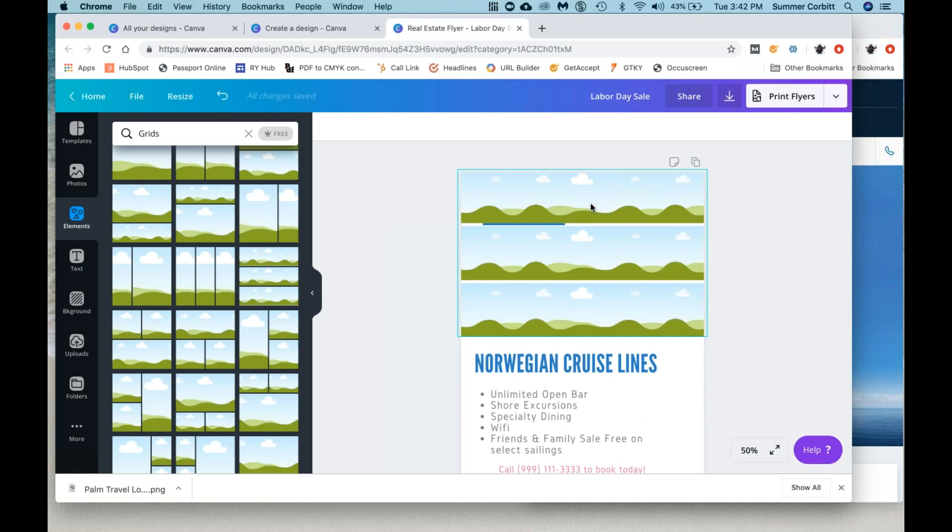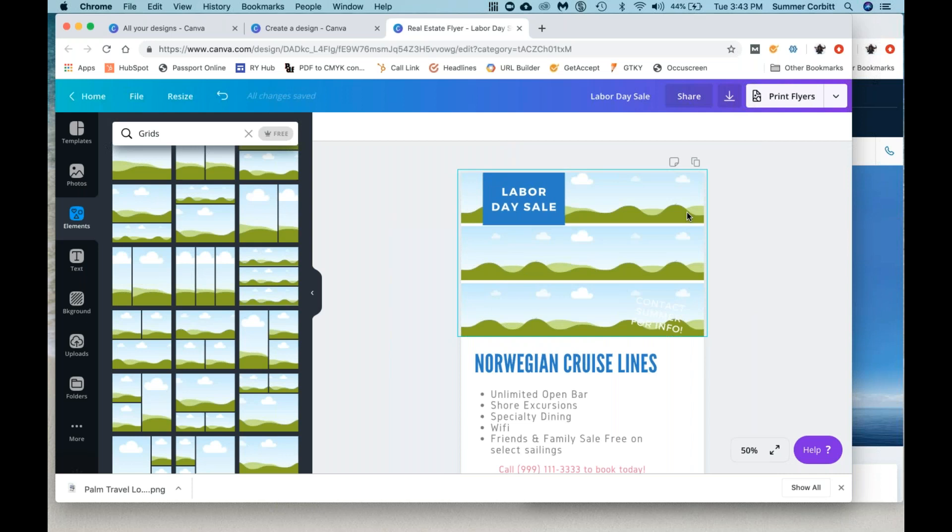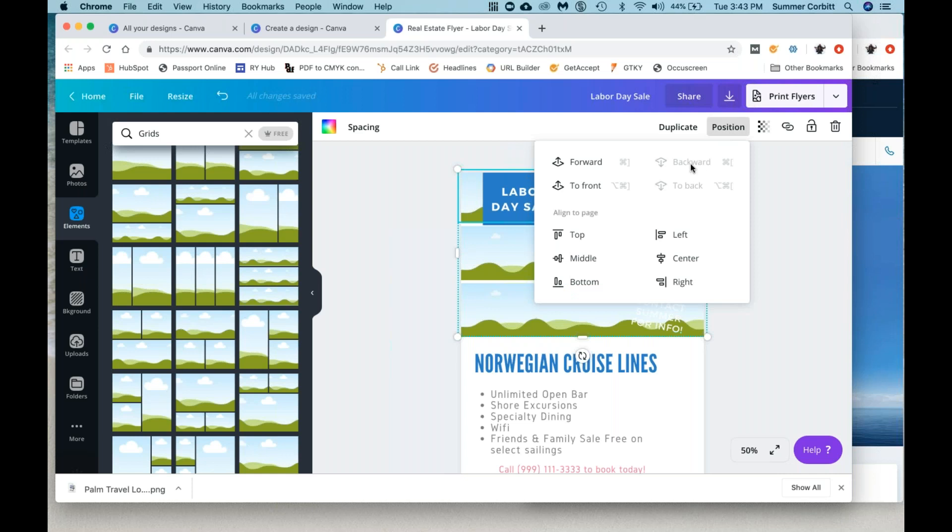Keep in mind, a problem we have now is this element covers all the stuff in the background because it's the last element we put on. No problem — you can click on the element you want and click on 'position,' and you can move it all the way to the back or move it backward one layer at a time. So we'll just say 'to back' and now it's behind everything. If you get freaked out because you put something on and it's covering everything, just play with the positions until you get it behind what you want and in front of what you want.